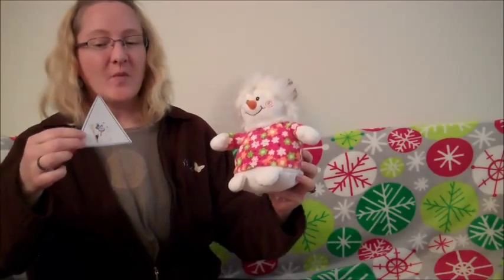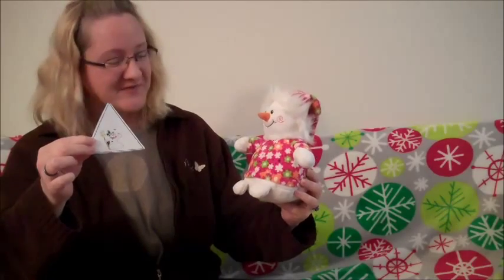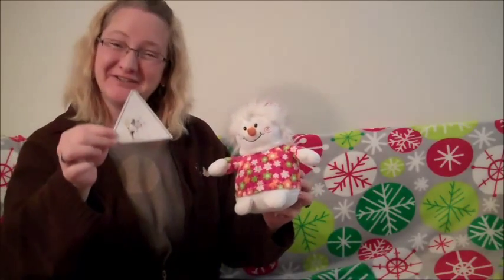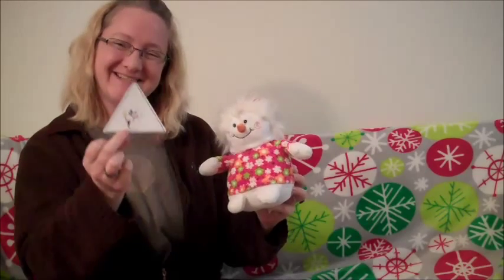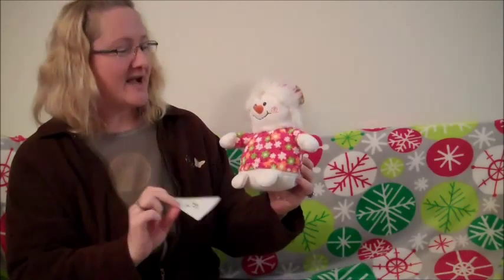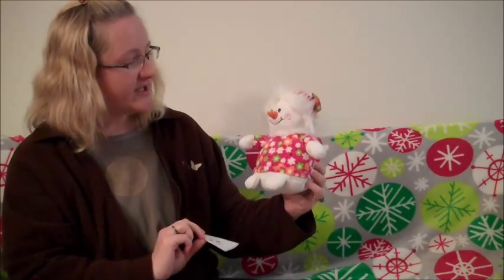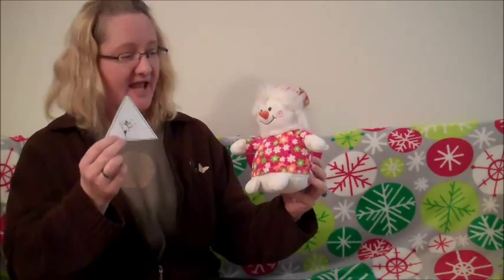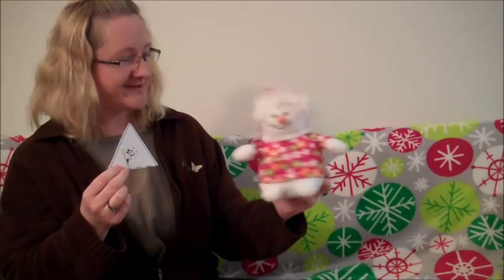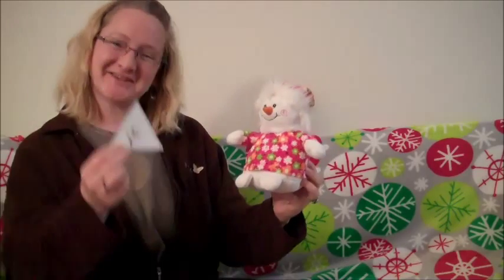Do you know what shape this is? No, that's okay. Do you know what shape this is? Can you see? Let me get it clear. It's a triangle. Good job. Now, Snowman, I want to teach the kids today about small and big. Do you think compared to this triangle you are small? That's right — you are bigger than the triangle.